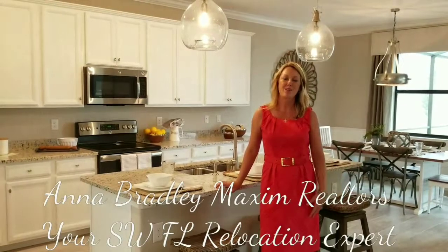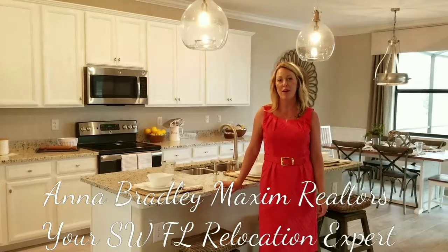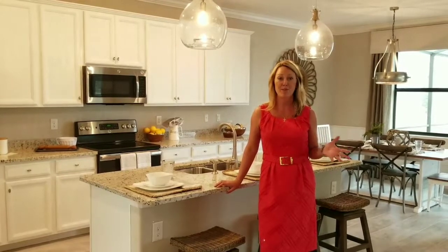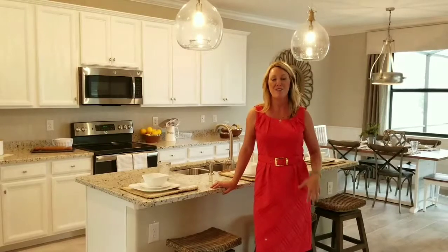Welcome to the Sorrento. This beautiful model home features five bedrooms, four and a half bathrooms, three car garage, as well as a bonus space. This spectacular floor plan gives enough room for the entire family to find their own space. Come and check out the Sorrento today.